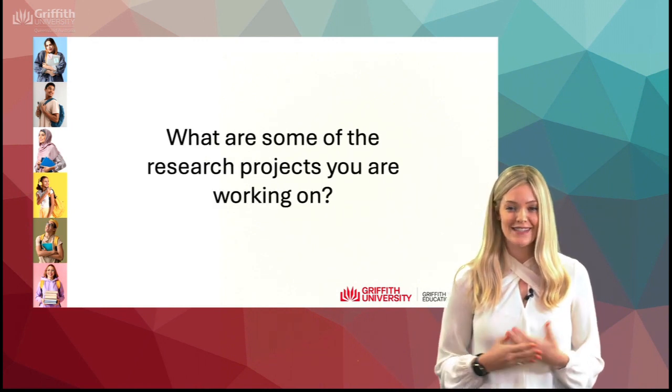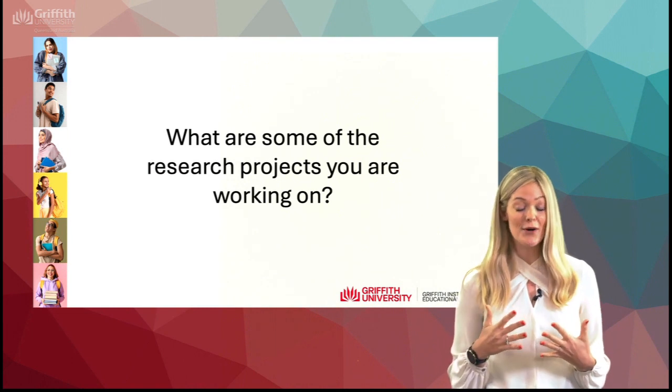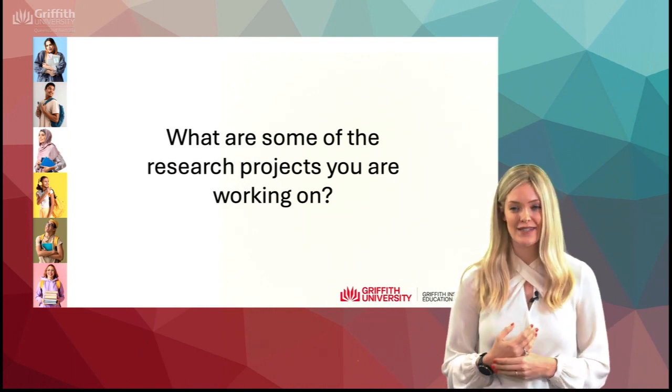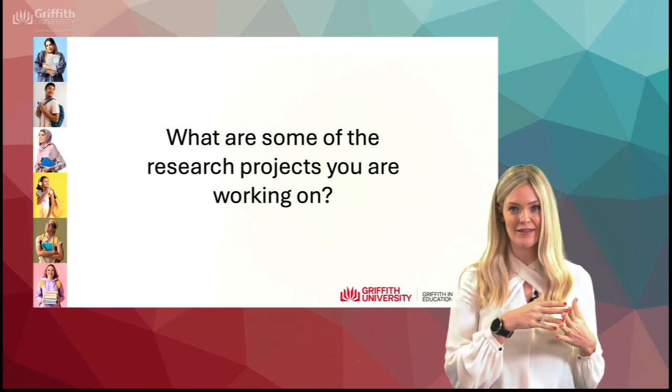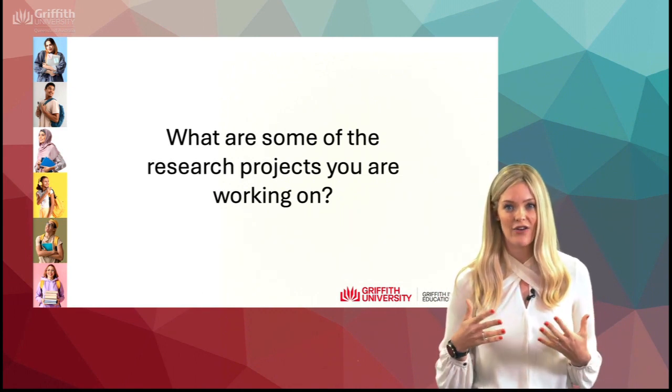I've been pretty busy since I started at Griffith. The support here has been fantastic and I've been working on quite a number of research projects, but there are four that I'm most excited about that I'll focus on and they kind of show the trajectory of the work that I've been doing and how they're all really connected.